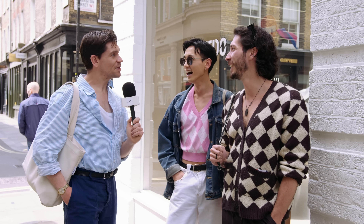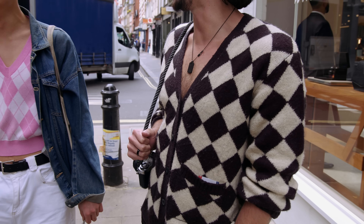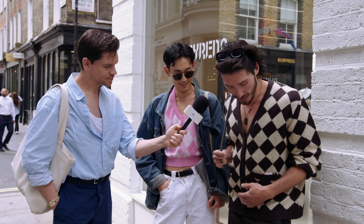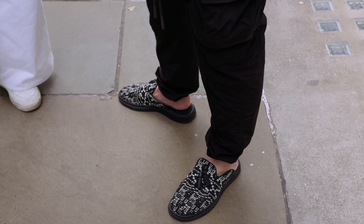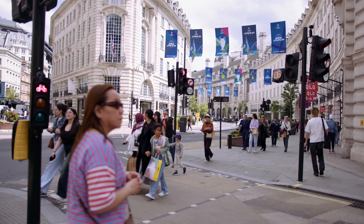Nathan, tell me about your look. This is from a brand called Brixton — it's actually from my hometown of Encinitas, California, where I live now. I didn't realise it was named after a place. These are just from Urban Outfitters and the shoes are from a brand I think is called Cloud — they look comfy and they are comfy.